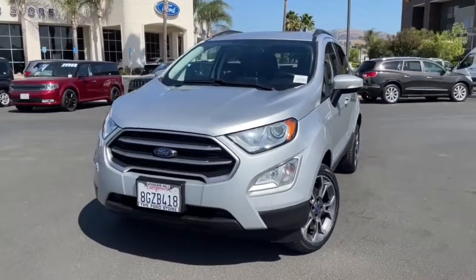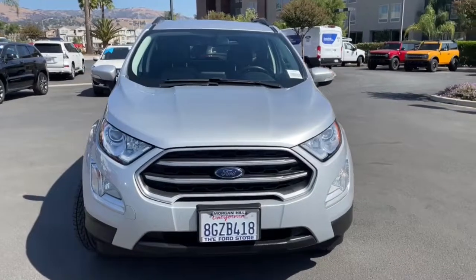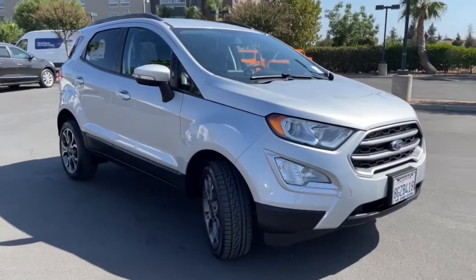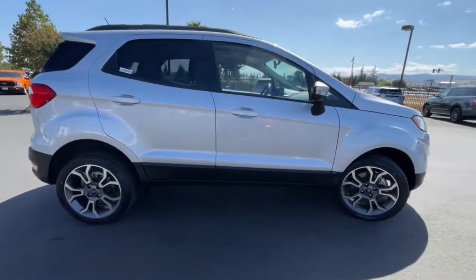You will be amazed by this 2018 Ford EcoSport. With less than 50,000 miles on the odometer, this vehicle stands out from the rest. Whether you're on a family road trip or doing the daily drive, the EcoSport is your go-to vehicle.